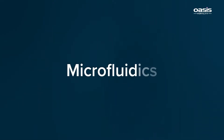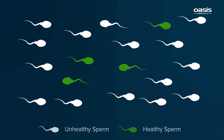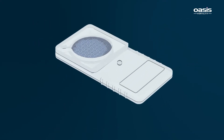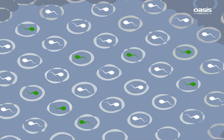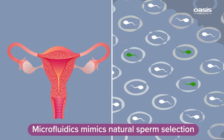What is Microfluidix? Sperm quality is vital to have a better outcome in assisted reproduction. Microfluidix is a highly advanced technology that is used to analyze small quantities of fluids using microchannels. Through Microfluidix, we can select healthy and highly motile sperms for the IVF process, as it mimics the natural way of sperm selection.